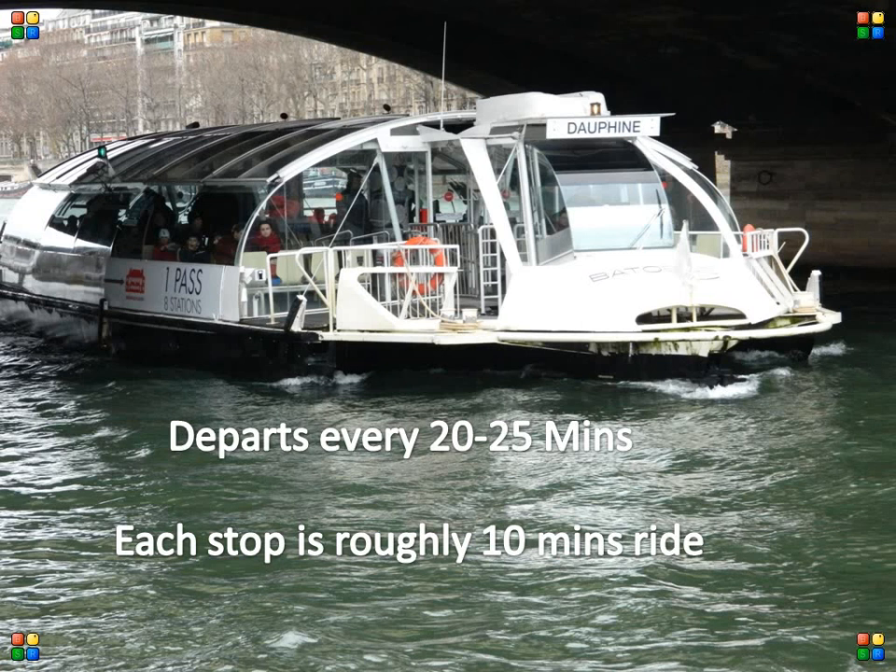The following pictures were taken from each Bateau Busse station and they give you an idea about the things you will see when you visit.